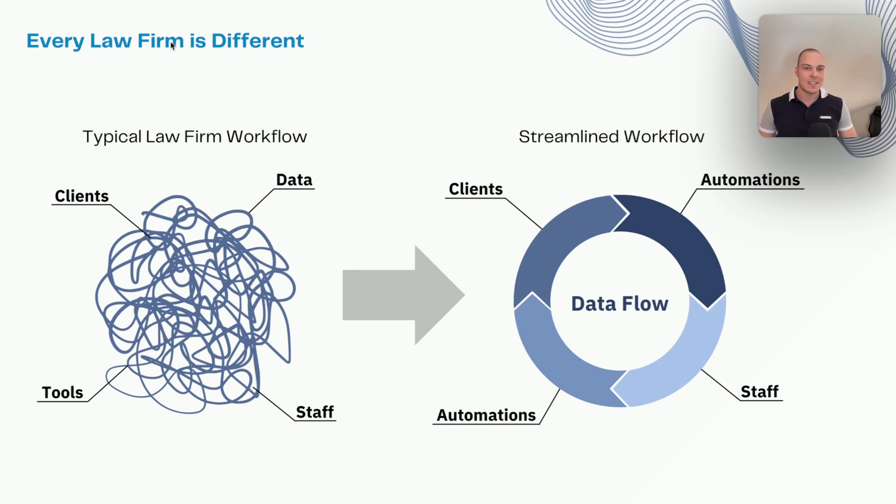Ultimately, what we want to achieve is going from a state where it's a bit of a scramble — you're not really sure of the case status at each point, you're not sure who is doing what — to a streamlined workflow enabled by automations, where data seamlessly syncs across all the different systems that you're using.